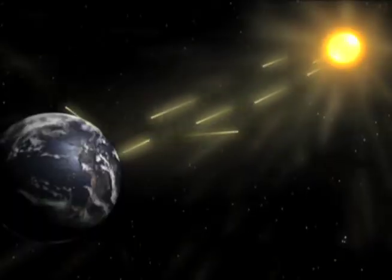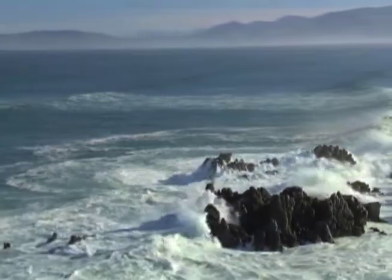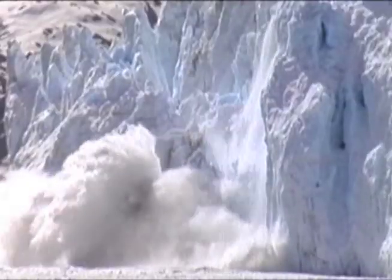To bring us up to date on the latest efforts to connect the dots between ocean levels and climate change is Josh Willis from the NASA Jet Propulsion Laboratory in Pasadena, California. The reason we need to care about sea level rise is that we're heating up the planet by adding greenhouse gases to the atmosphere. As we heat up the planet, the water literally expands, and this causes sea level rise. Melting glaciers and ice sheets cause sea level rise as well.